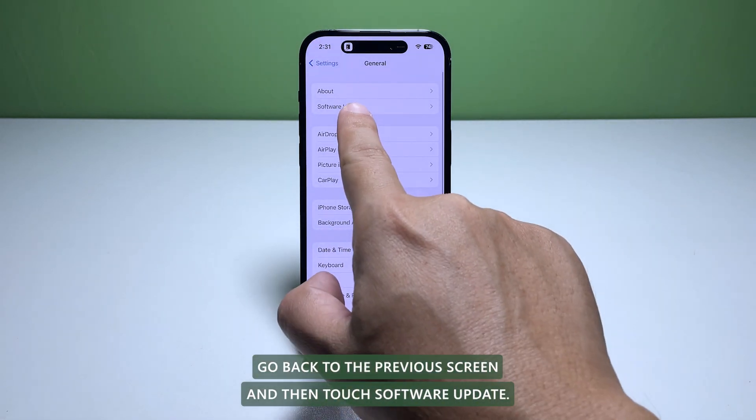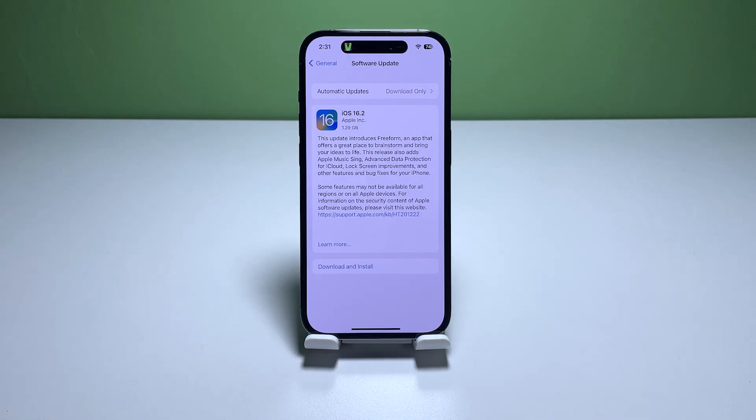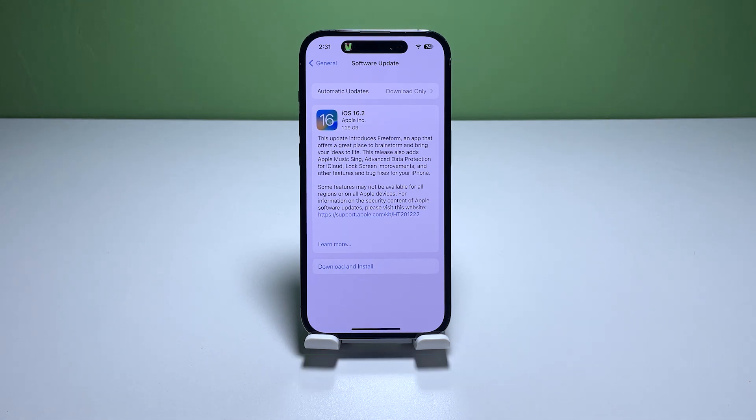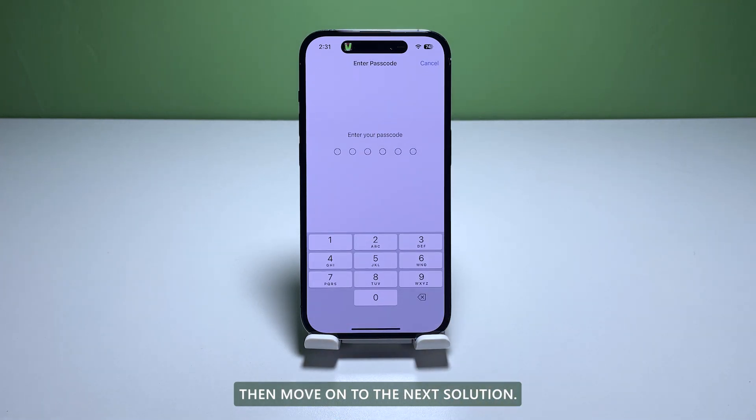Go back to the previous screen and touch Software Update. If there's an update available, download and install it. After making sure your iPhone has enough storage space and its firmware is updated, if performance is still poor, move on to the next solution.